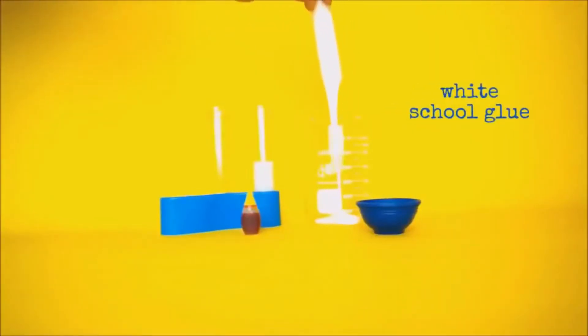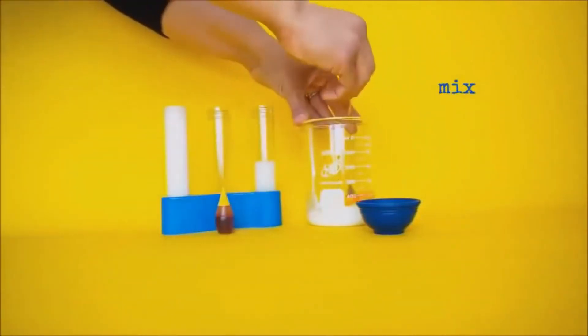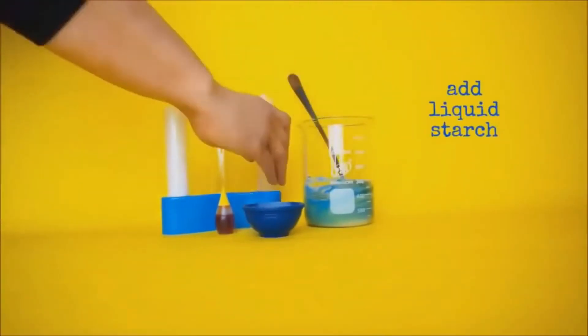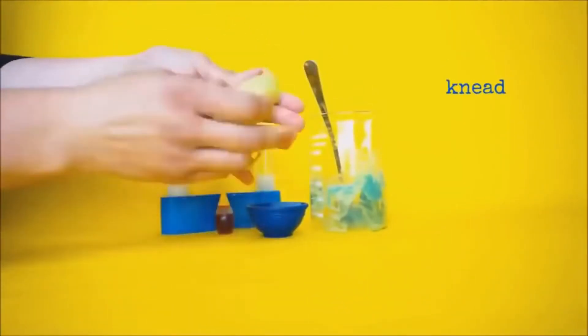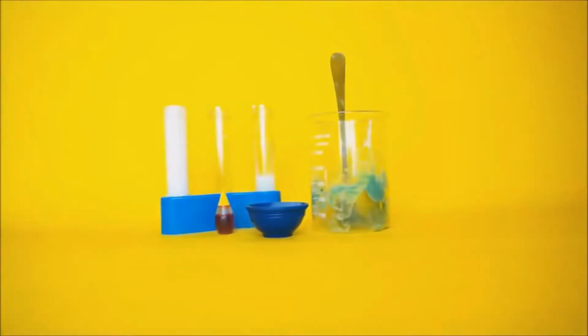Number 16: heat sensitive slime. In a container, mix white school glue in cold water, then add food coloring to get your desired color. Next mix in thermochromic pigment — you can easily find it online — and lastly liquid starch. Keep mixing until you're happy with the consistency. As you play with the slime it will gradually change color based on your chosen pigment, which has a variety of options, and it reacts to both hot and cold temperatures.